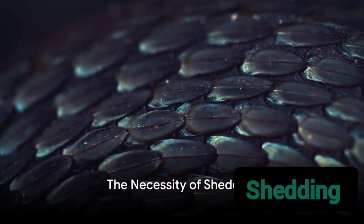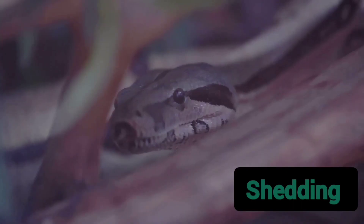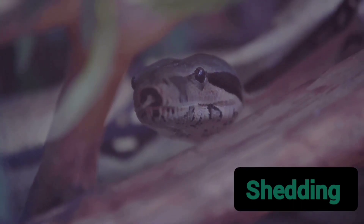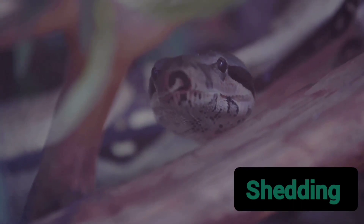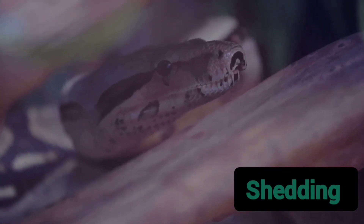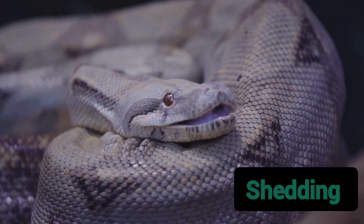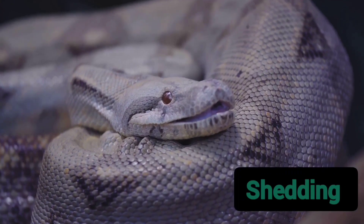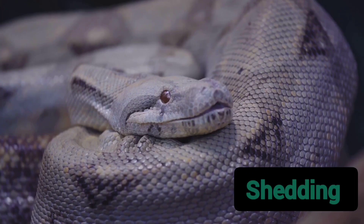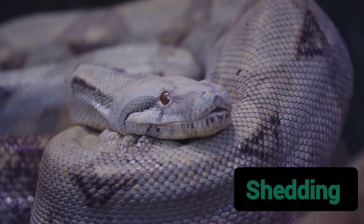Ever pondered why snakes, these fascinating creatures, discard their skin like an old outfit? Well, it's not a fashion statement, but a biological necessity tied to their survival and growth. Snakes, belonging to the class Reptilia, are covered in scales which are an extension of their skin. Unlike us humans, snakes don't have the luxury of skin that grows along with them. Their skin, rigid and unyielding, can't accommodate their increasing body size. Thus, to make room for growth, snakes have to shed their old skin, a process known as ectasis.